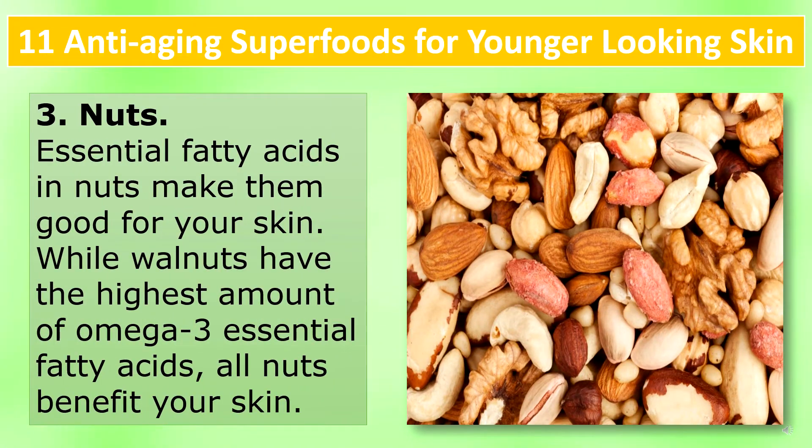Nuts: Essential fatty acids in nuts make them good for your skin. While walnuts have the highest amount of omega-3 essential fatty acids, all nuts benefit your skin.